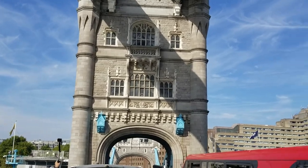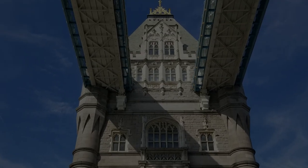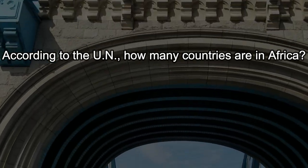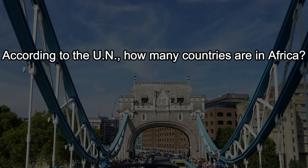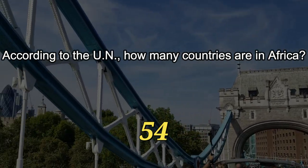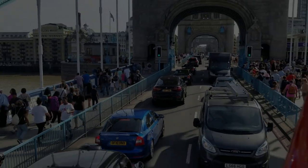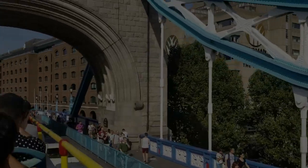Here's question 21, the tiebreaker for today. According to the UN, how many countries are in Africa? Closest guess wins. According to the UN, in Africa there are 54 countries, as of 2023. That's it for today. See you tomorrow.